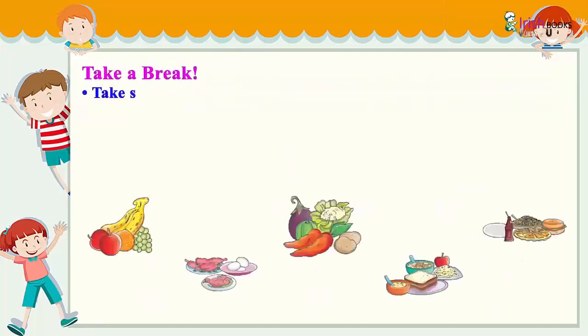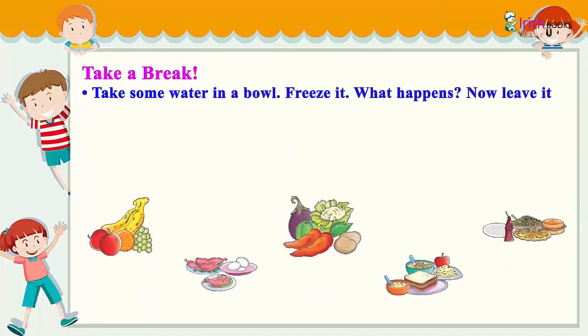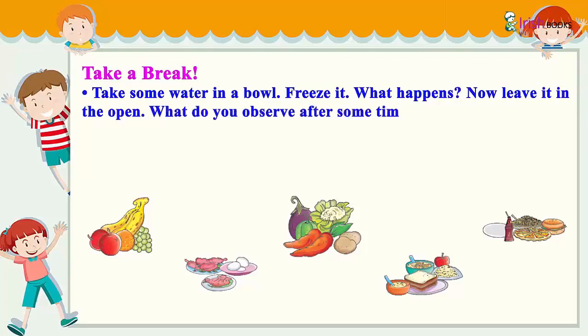Take some water in a bowl and freeze it — what happens? Now leave it in the open. What do you observe after some time? Isn't it fun?